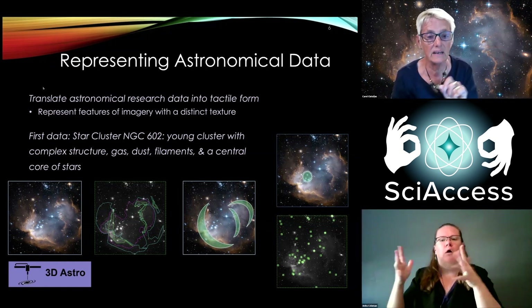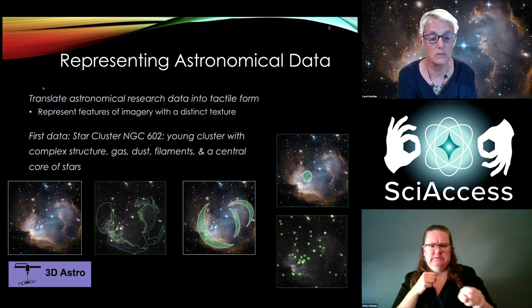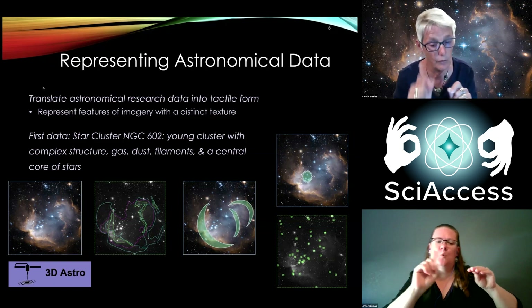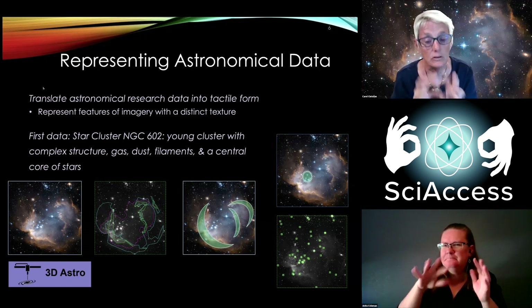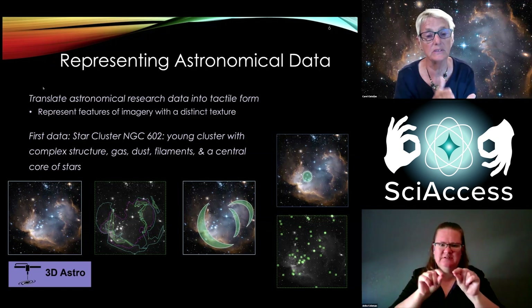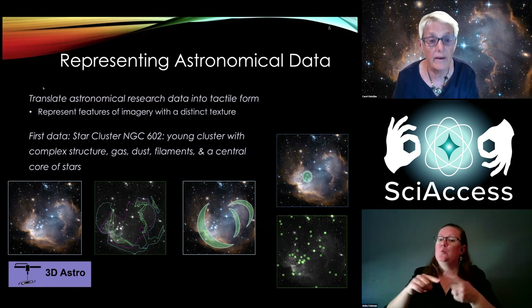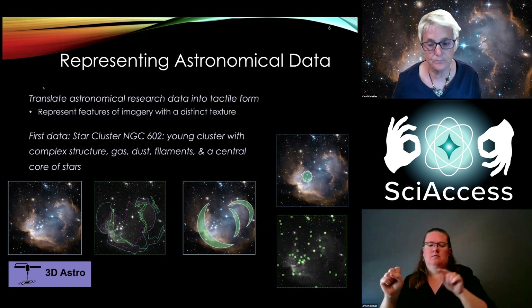The scientists who studied it had figured out the depth — by doing detailed studies you can tell the depth of the image, where the stars are, and where the gas and dust is. We delineated all of that. The slide shows the image itself, some delineation of where the gas, dust, and filamentary structure are, and where the stars were. We then assigned specific textures to those features so that when you touch the 3D print, you could tell where the gas was and where the stars were.